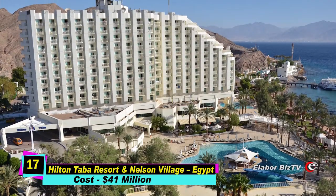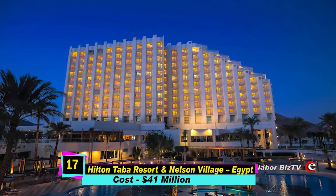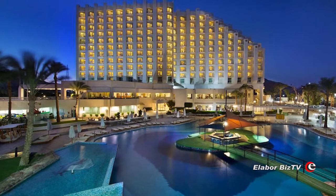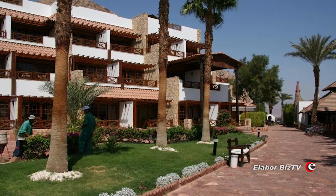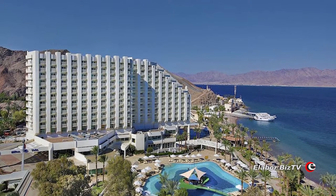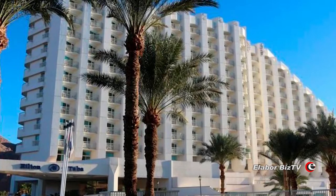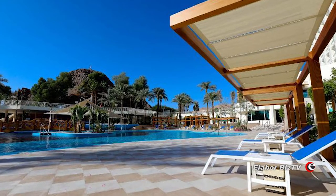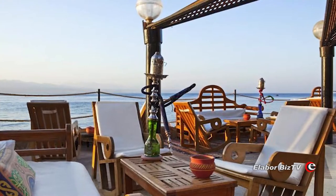At number 17 is Hilton Taba Resort and Nelson Village in Egypt, costing $41 million. According to Wikipedia, this hotel and resort, built between 1979 and 1982, became a stumbling block in negotiations between Israel and Egypt over the final border between the two countries. After months of negotiation and a decision by international arbitration to grant Egypt the tiny strip of land, the hotel was finally sold to Egypt. It was part of the Hilton Brand for nearly 30 years from 1990 until 2017, when it was renovated and reopened as Taba Hotel and Nelson Village by Dutchie Hospitality.